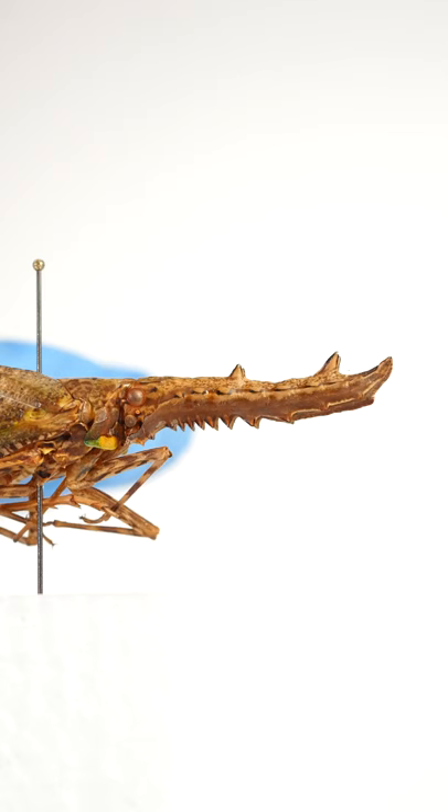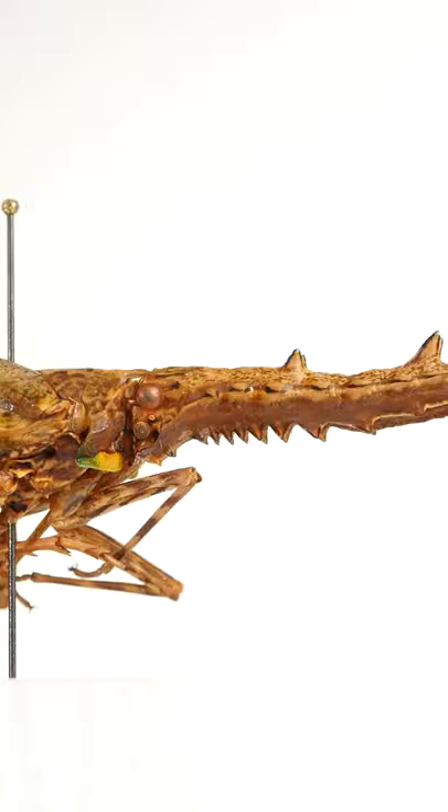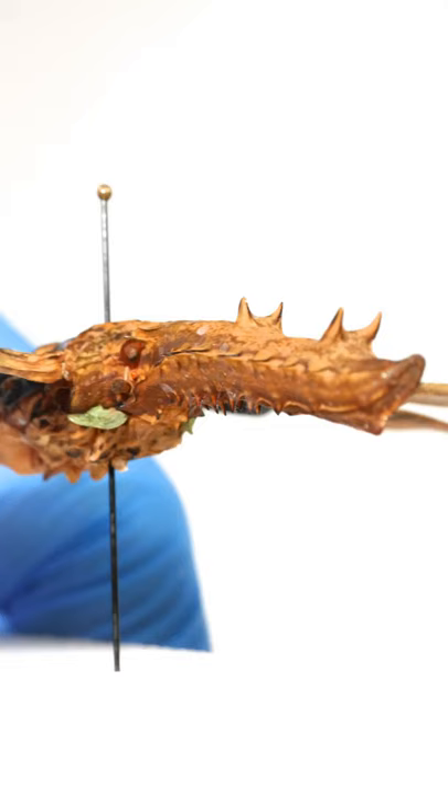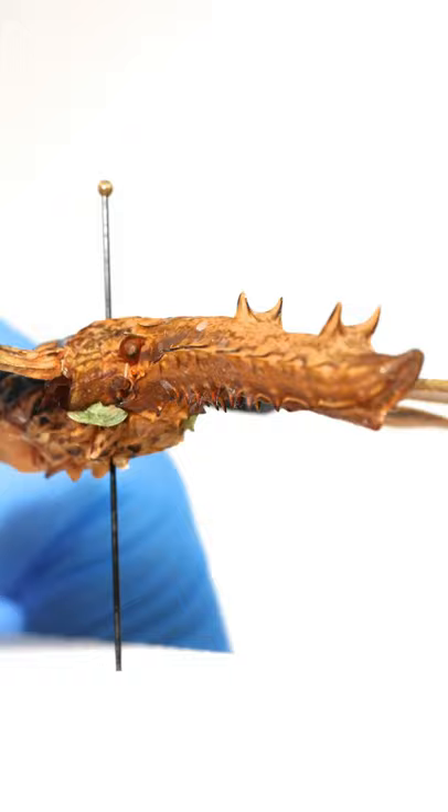Let's take a look from the side. See that orangish-brown ball? That's its eye. This should help us orient the leafhopper's face. Now, although the spiky extension looks like a nose, functionally speaking, it cannot smell. So it is not, in fact, a nose.